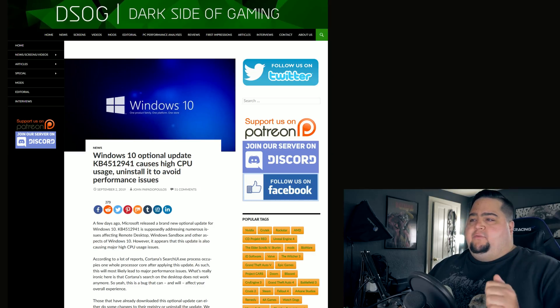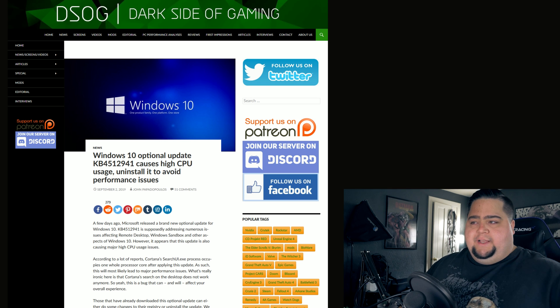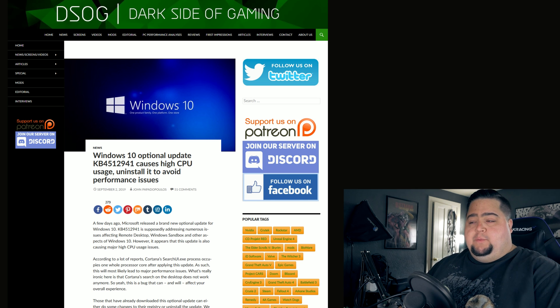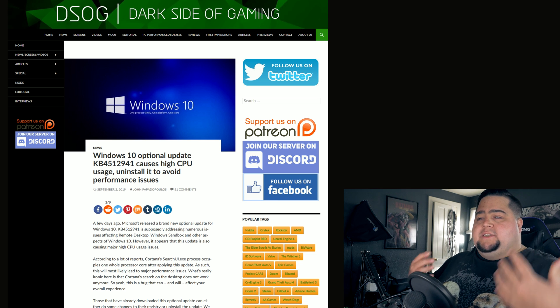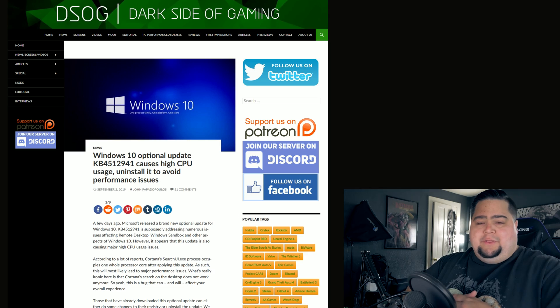The update in question is KB4512941. If you want to search to see if you have this installed on your system, you can search your installed updates — just look for the last few digits, 941, and you'll be able to find out if you have it installed or not. It is showing up for me right now as an optional update, as I haven't updated Windows in about a month, and I do not have it installed personally. I would advise anyone who does have it and has been experiencing spikes in CPU usage and performance problems to go ahead and remove this update.